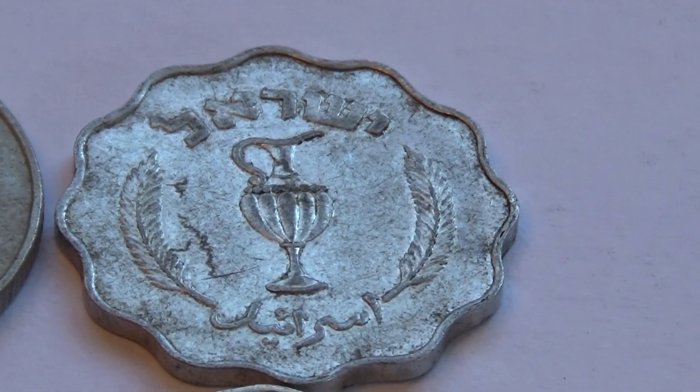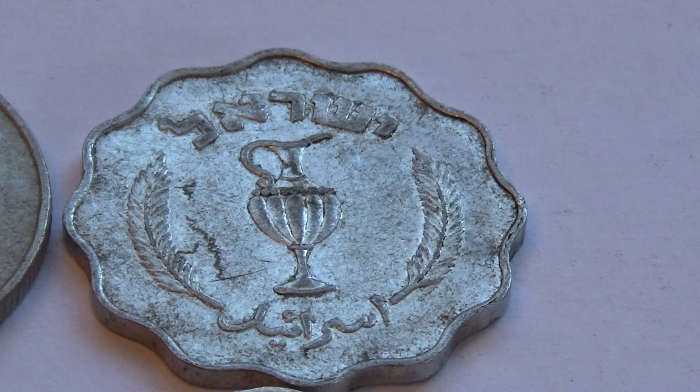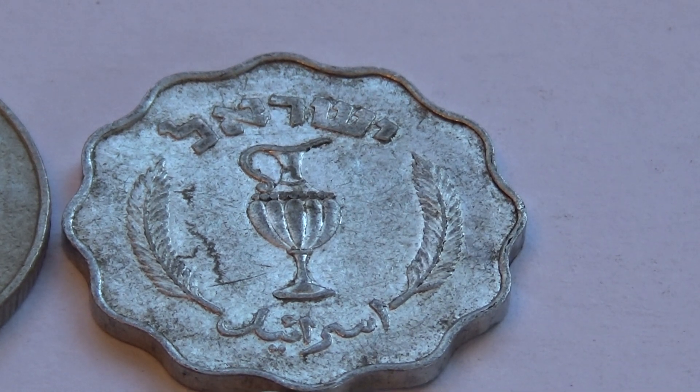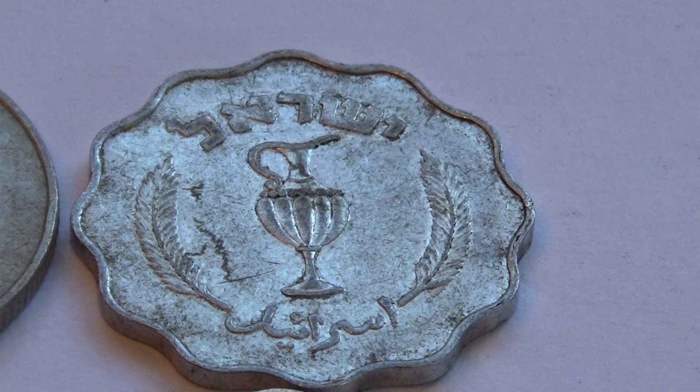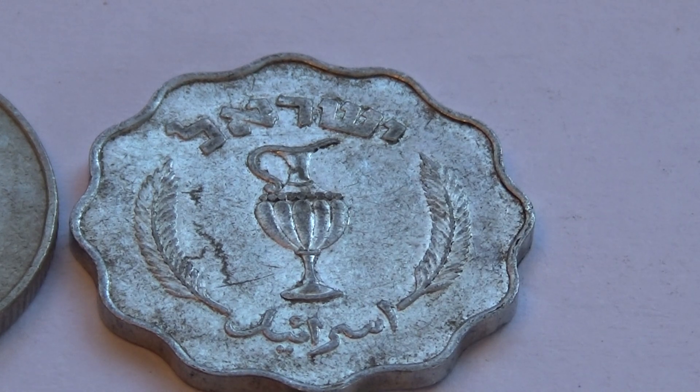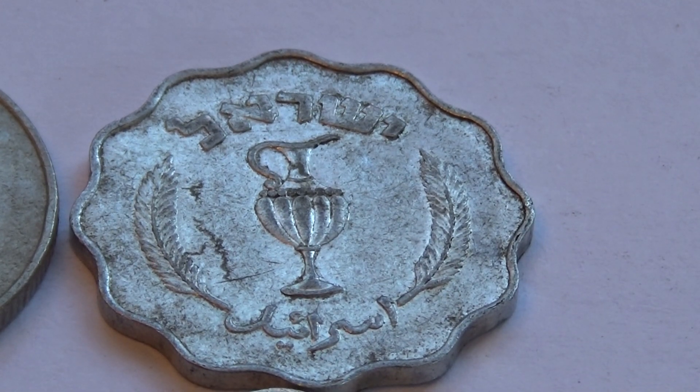How many of you remember the I Dream of Genie show? Wasn't a movie, it's a show. Came on all the time. Some of the good old ones, you know? That's what that coin reminds me of. Definitely a lighter material. It's not round like a lot of them, so you can maybe not lose it so easily.